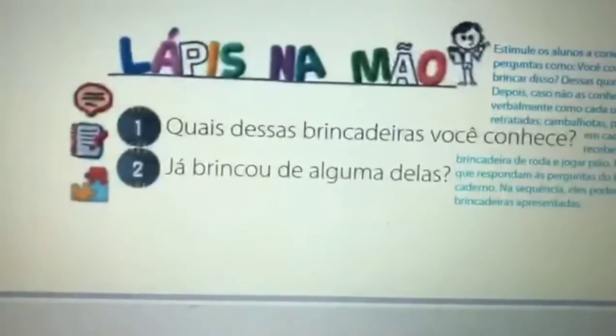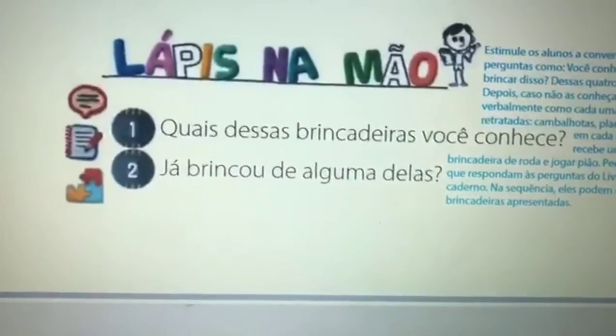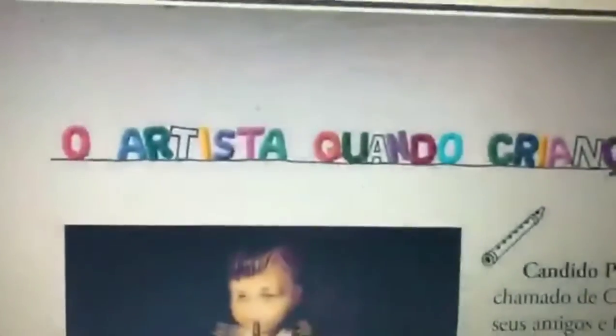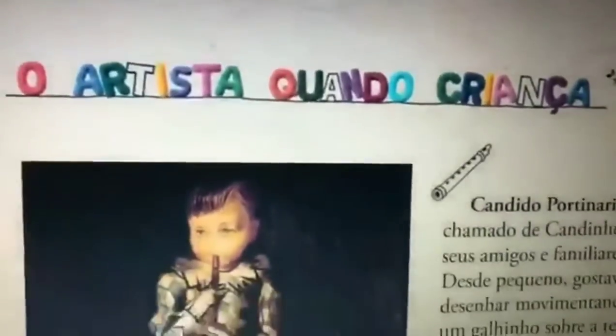Dessas brincadeiras, quais você conhece? Já brincou com alguma delas — de pião, cambalhota, de roda? O artista quando criança.